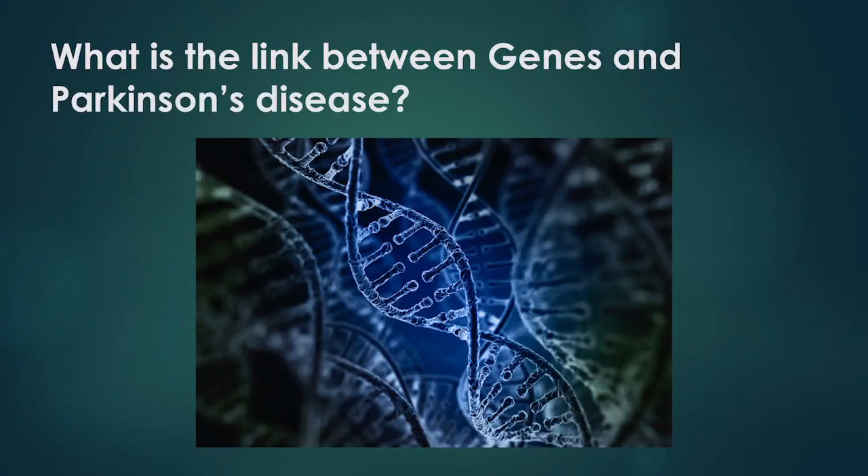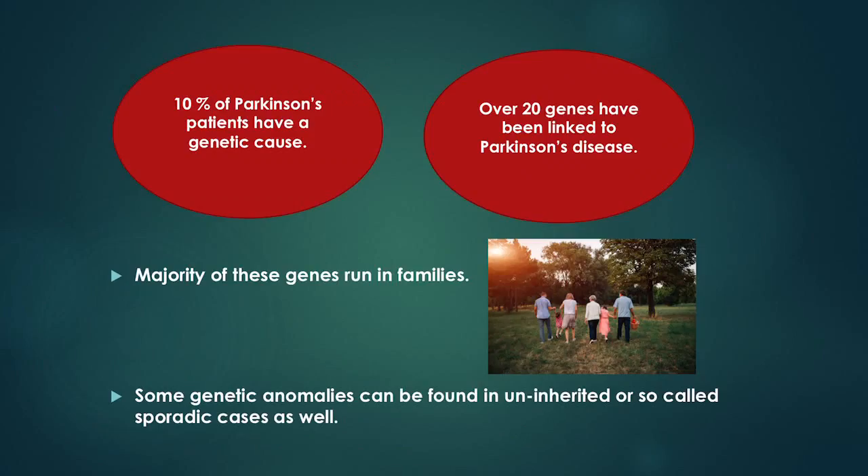What is the link between genes and Parkinson's disease? Research evidence suggests that around 10% of Parkinson's patients have a genetic cause. With advances in genetic research, this figure is expected to rise.